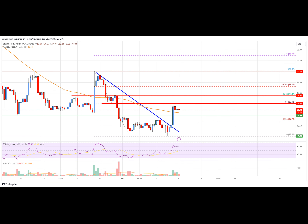Looking at the chart, Solana price is trading above $20.00 and the 55 simple moving average on the four-hour chart. Overall, the price must clear $20.50 and $20.80 to continue higher in the near term. The MACD is now losing momentum in the bullish zone on the four-hour chart. The RSI is now above the 50 level. Key support levels are $20.00 and $19.00. Key resistance levels are $20.50, $20.80, and $22.00.